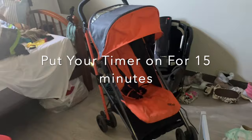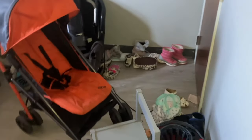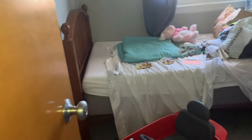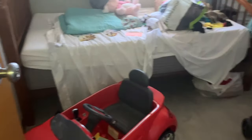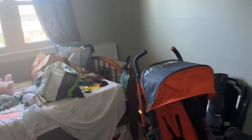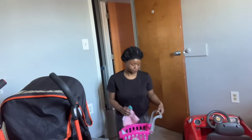All right, guys. So, I'm starting in my guest bedroom because my friend will be staying in this room and I quickly need to clean it up before she gets here.